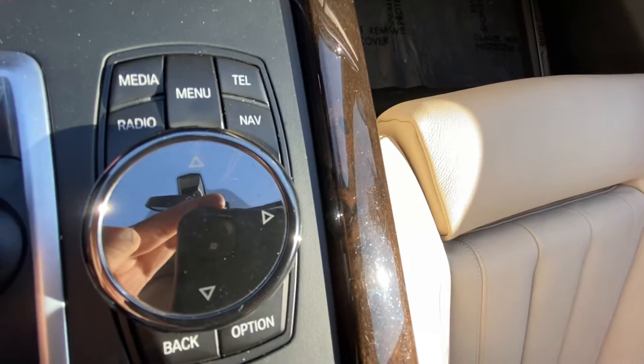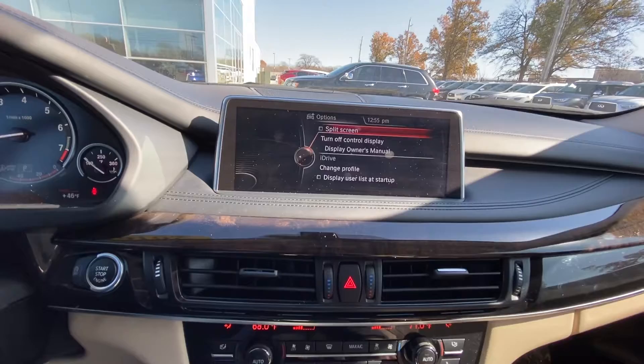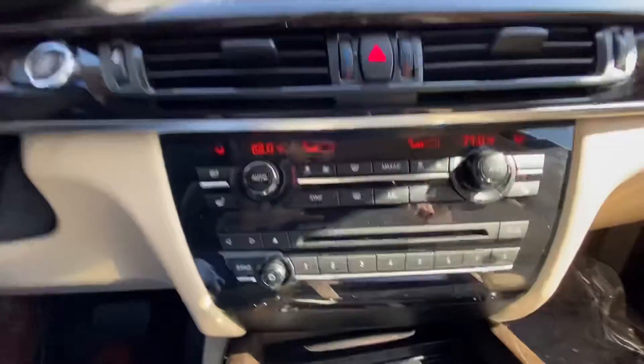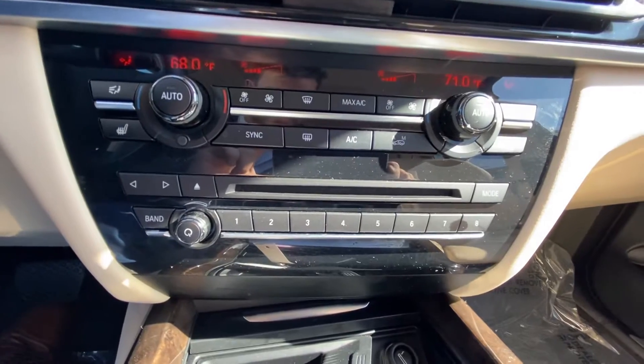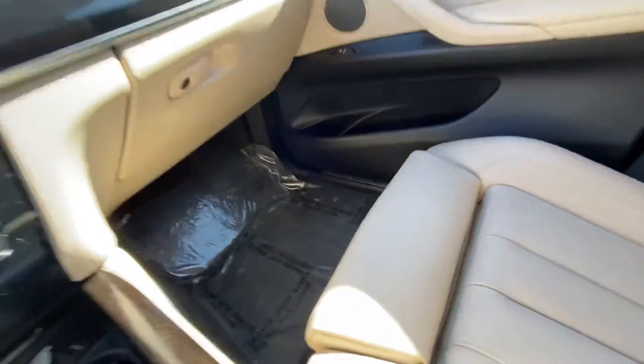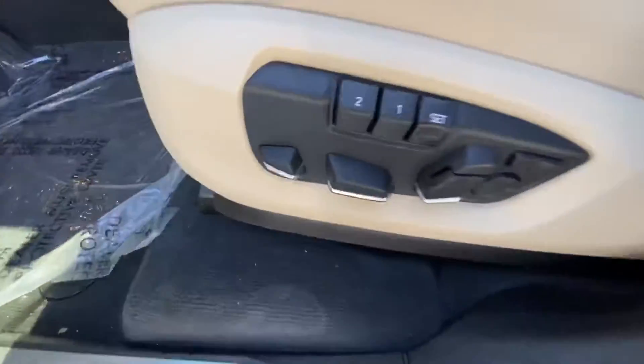This is the knob and buttons that will actually control that center screen. All your different radio controls and heated seat buttons are here. As you can see, it actually does have the adjustable leg front, so a lot of people really like that — it makes it a little bit more comfortable when you are riding because you have that knee support.